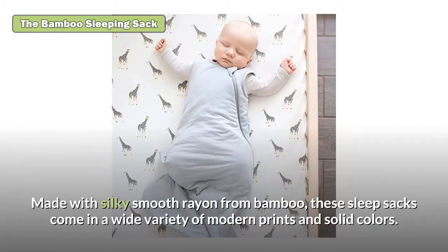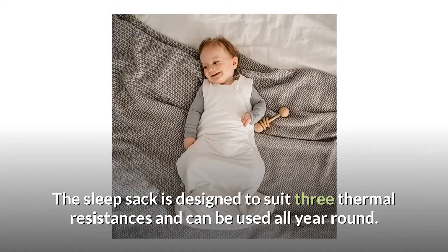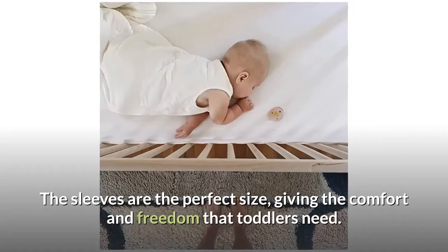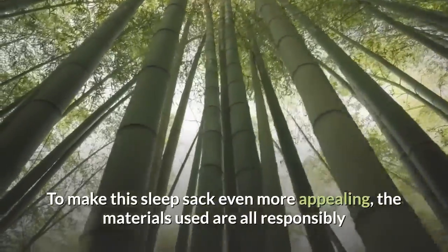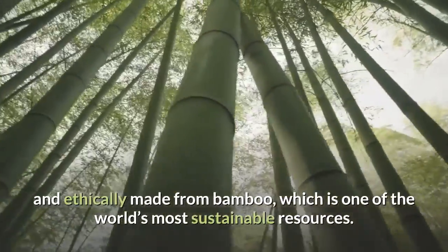The bamboo sleeping sack: made with silky smooth rayon from bamboo, these sleep sacks come in a wide variety of modern prints and solid colors. The sleep sack is designed to suit three thermal resistances and can be used all year round. This bamboo-based fabric sleep sack has been designed meticulously down to every last detail — the sleeves are the perfect size giving comfort and freedom that toddlers need. The zippers can be opened from the bottom up or from the top down for fuss-free diaper and clothing changes.